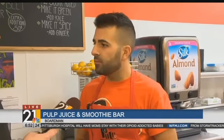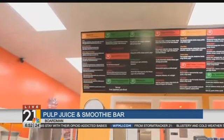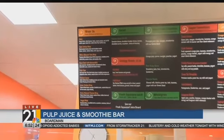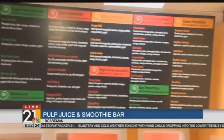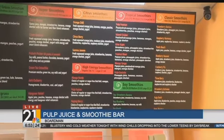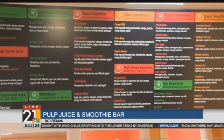In addition to that, we have 30-plus smoothies on the menu. We have veggie and green smoothies. We have classic ones — your strawberry banana. We have citrus smoothies that incorporate orange juice. If you want something on the go and you need some energy and don't want to do coffee, we have high-energy smoothies.